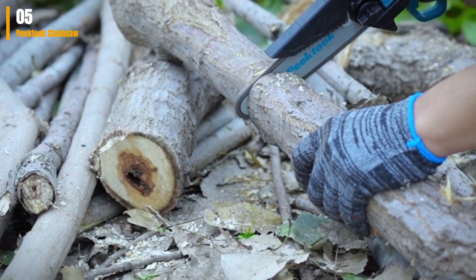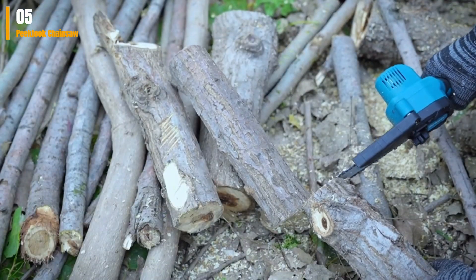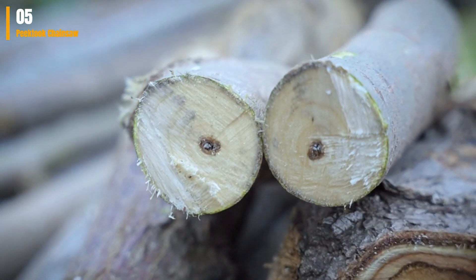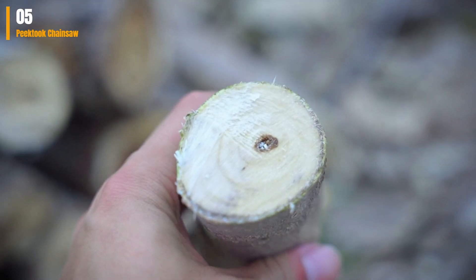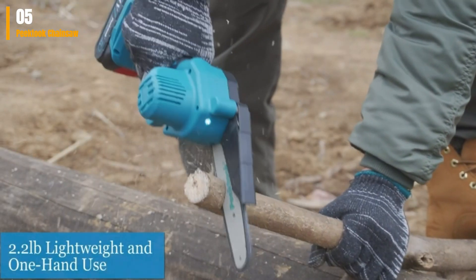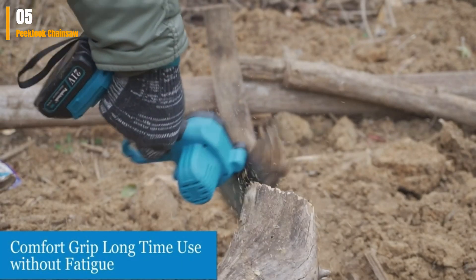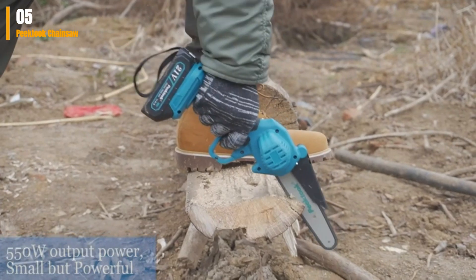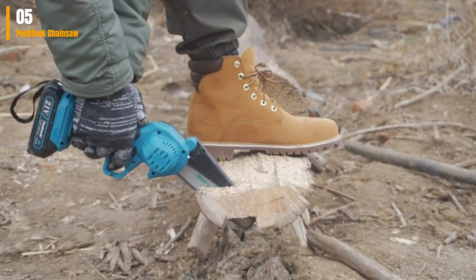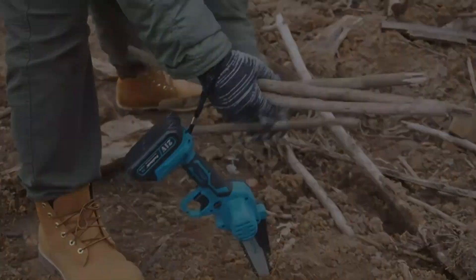The chainsaw boasts an extended battery life of up to 45 minutes, and the package includes two batteries and two chains, doubling your operating time. It arrives fully assembled and ready to use right out of the box, making it an excellent choice for those seeking a lightweight and user-friendly chainsaw. What we like: robust 600W motor, lightweight and user-friendly, extended battery life. What we don't like: prone to overheating during extended use. Check link in the description box and order now.